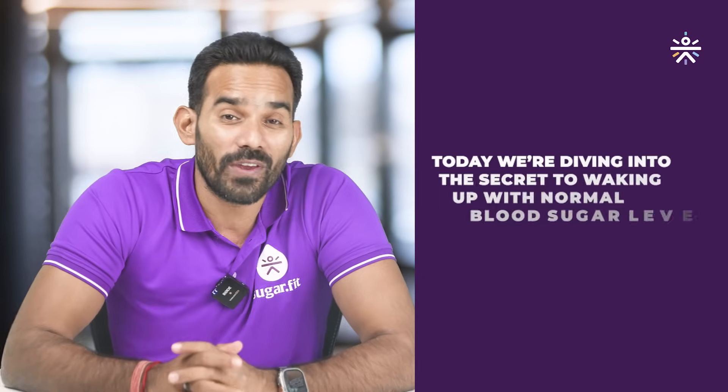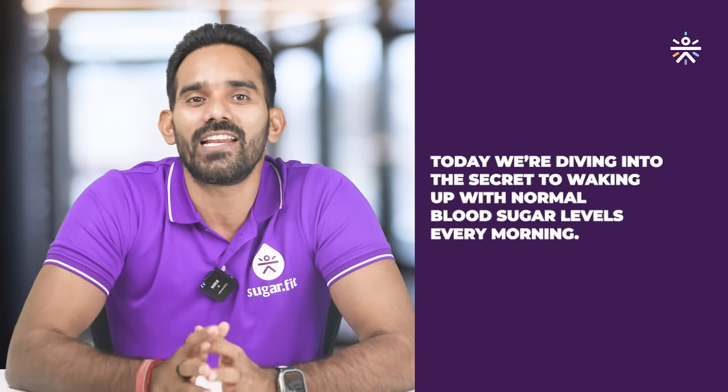Hello everyone, I am Shattosh, co-founder of SugarFet, and today we are diving into the secret to waking up with normal blood sugar levels every morning. If you follow these steps, you will be on your way to better glucose control. Now let's get started.